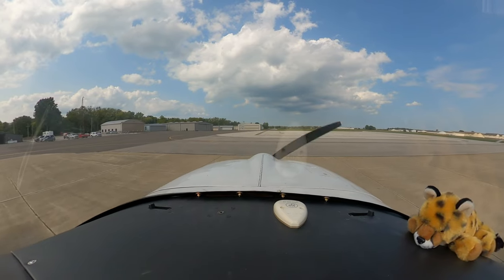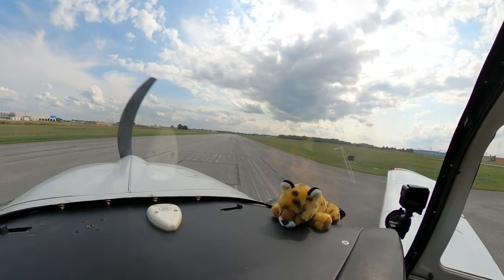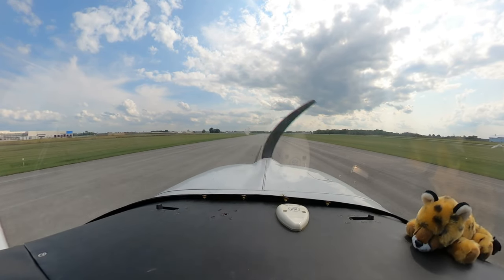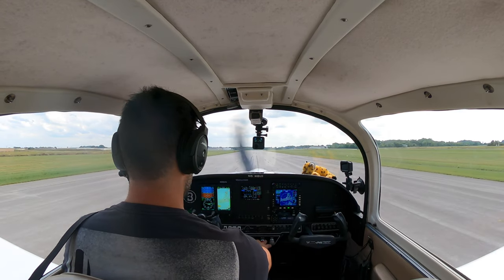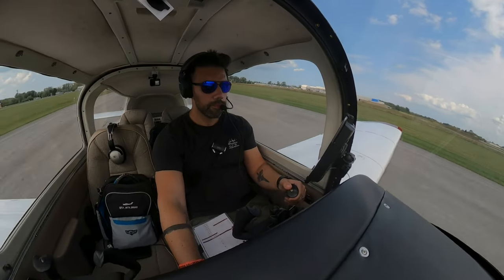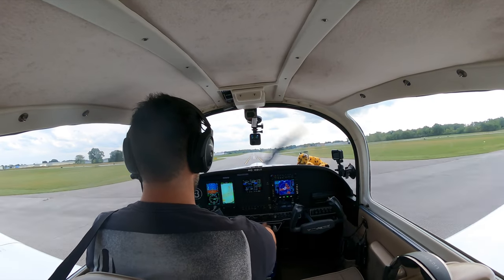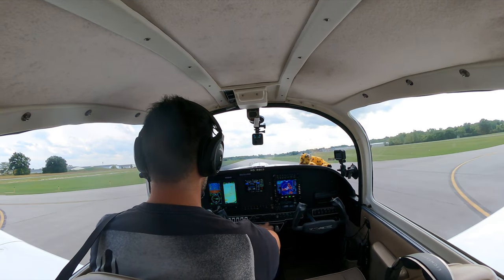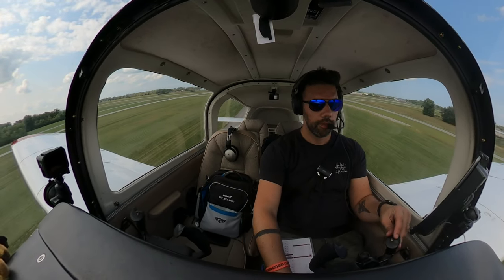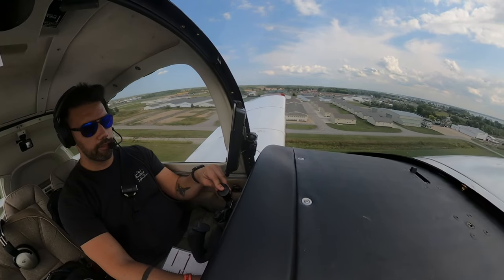Port Clinton traffic, Grumman 9984 Uniform, taxiing runway 18 via Bravo, Port Clinton. Port Clinton traffic, Grumman 9984 Uniform, runway 18, Port Clinton.